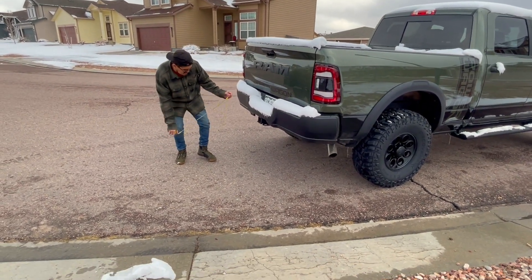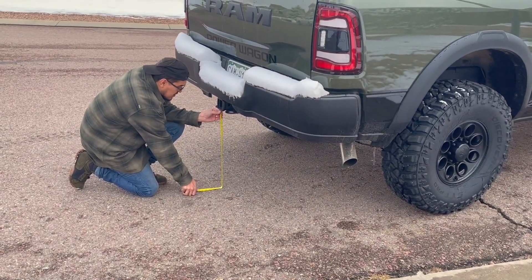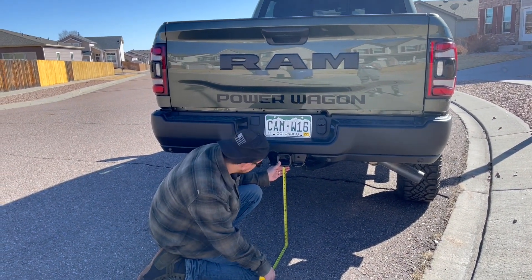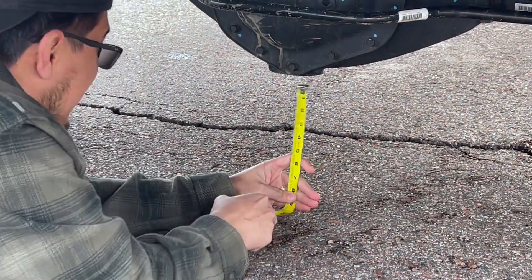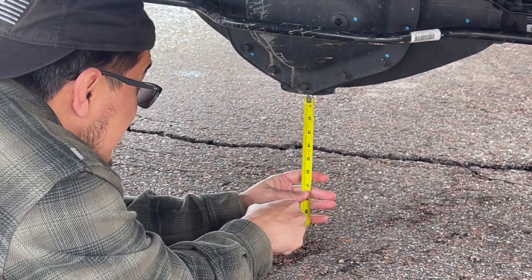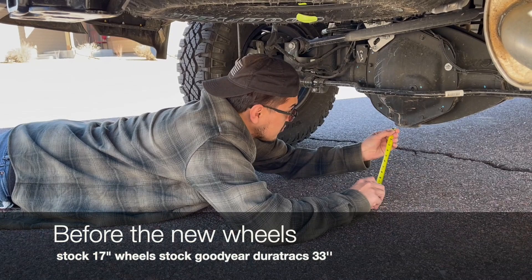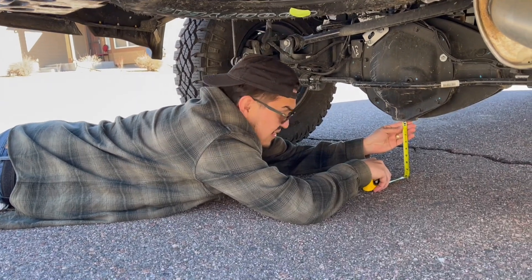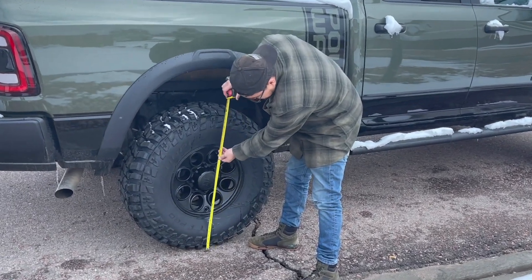Starting in the back, from the tow hitch to the floor we got a solid two feet of clearance — that's 22 inches. From the differential we got a solid 10 inches — 10 inches of space from the ground to the differential. And that's about 8 inches from the ground to the top of the tire.